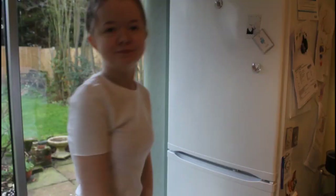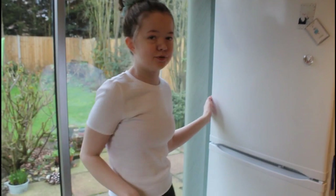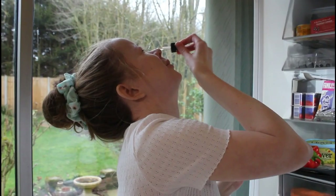Lucy is now going to do her eye drops, just to show you what they are and what they do. I'm quite bad at taking these. I just close my eye — oops, that wasn't even in my eye.